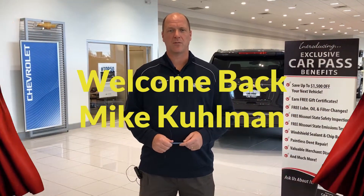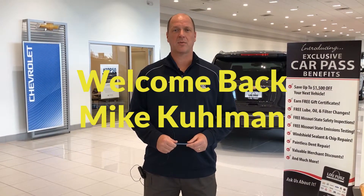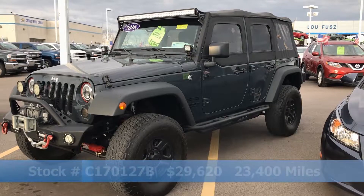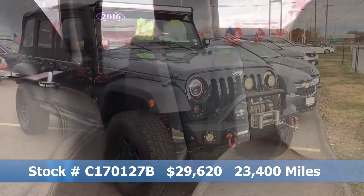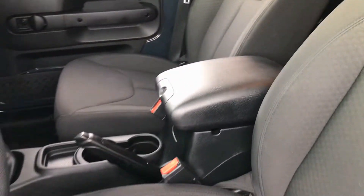Hi, this is Mike Kuhlman with LuFu Chevrolet and this is our pre-owned special of the week. Check out this one owner 2016 Jeep Wrangler Unlimited Sport. With black exterior, black interior, this 4x4 is built tough and ready for the road.